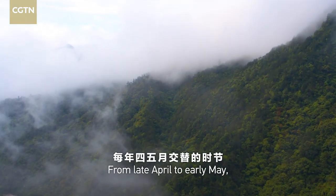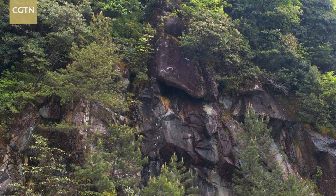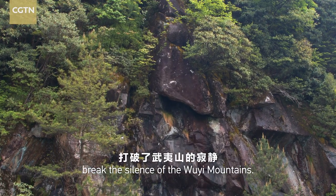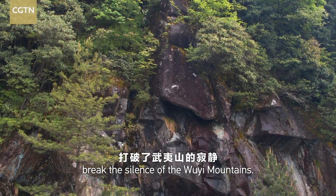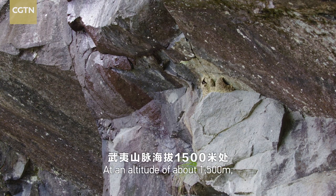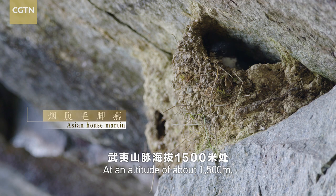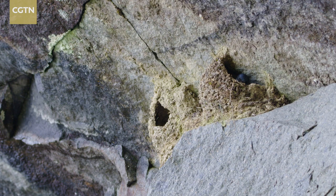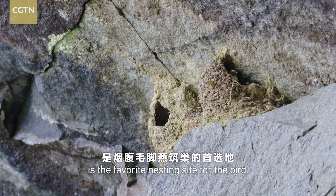From late April to early May, the arriving groups of Asian house martens break the silence of the Ouyi Mountains. At an altitude of about 1,500 meters, the cliff of volcanic rocks and granites is the favorite nesting site for the bird.